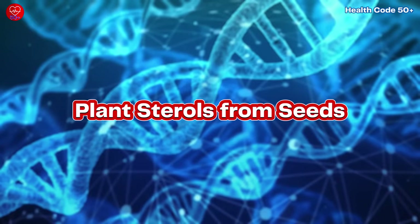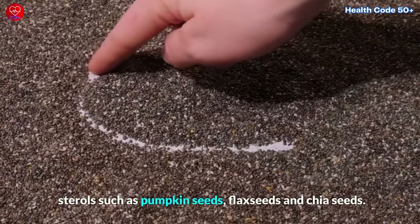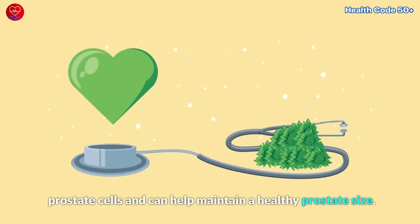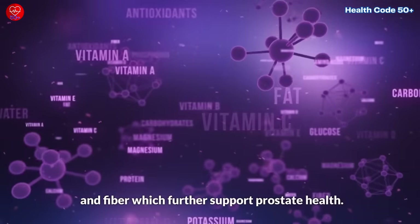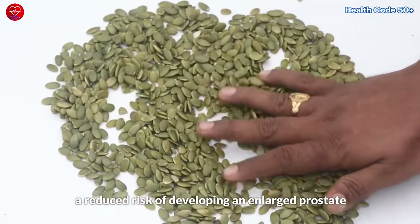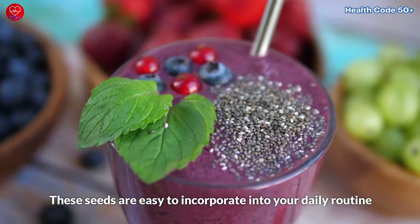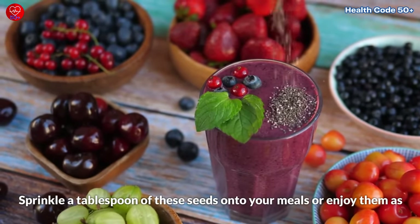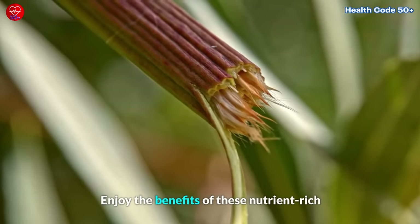Another group of foods to consider are those rich in plant sterols, such as pumpkin seeds, flax seeds, and chia seeds. Plant sterols have been shown to inhibit the growth of prostate cells and can help maintain a healthy prostate size. These seeds are also excellent sources of essential fatty acids and fiber, which further support prostate health. Pumpkin seeds in particular have been associated with a reduced risk of developing an enlarged prostate and may help alleviate urinary symptoms. These seeds are easy to incorporate into your daily routine by adding them to smoothies, yogurt, or salads.